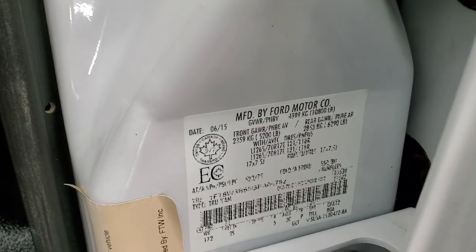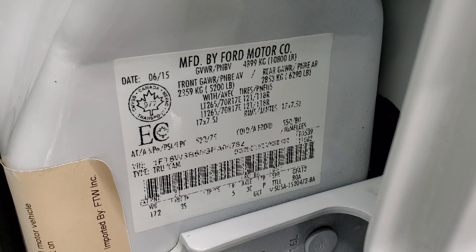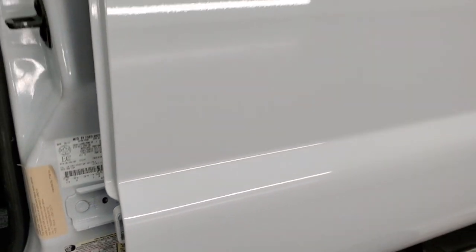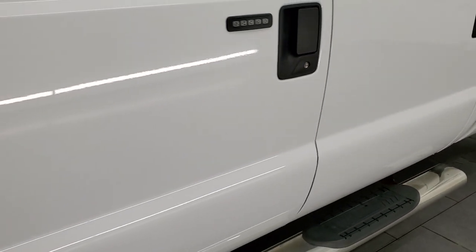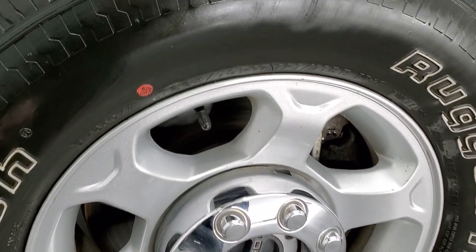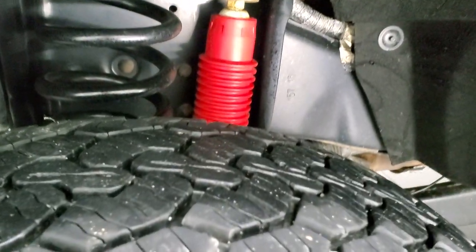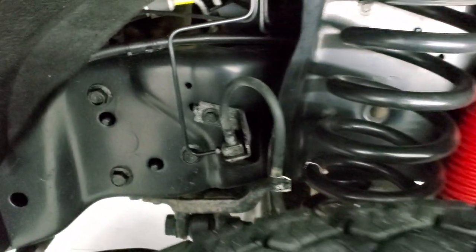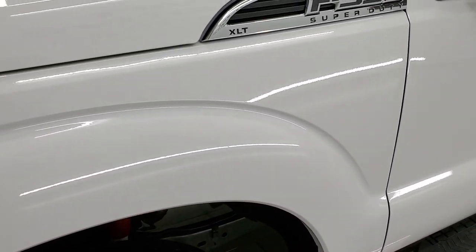I've been told to show these stickers. This one's kind of worn off a little bit but gives you your gross vehicle weight rating and all that good stuff. Then you have the tire pressure sticker there as well. This one comes with the factory painted alloy rims and it has BF Goodrich Rugged Trail TA tires. These are LT 265/70R17's and they have probably about 70 to 80% of the tread left on them. Frame and underbody is exceptionally clean on this truck. It has the Rancho shocks with the FX4 off-road suspension package.